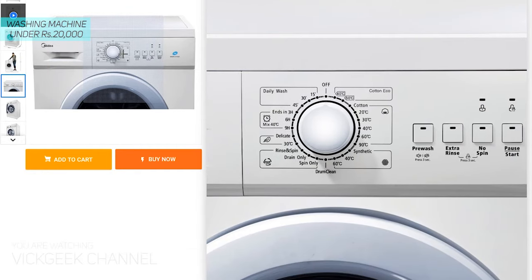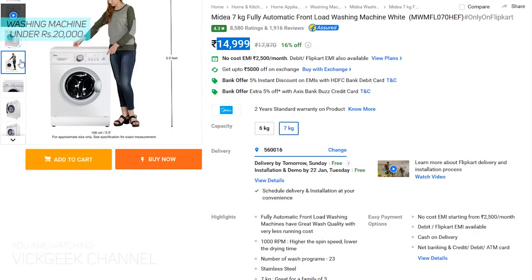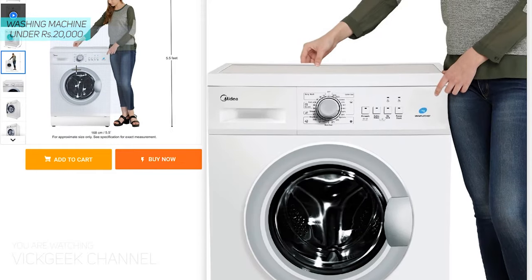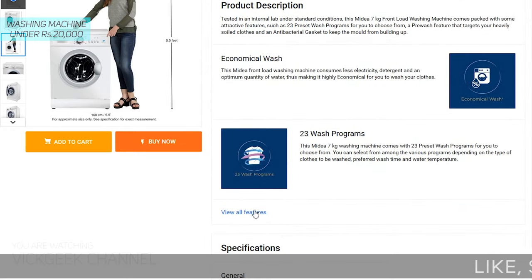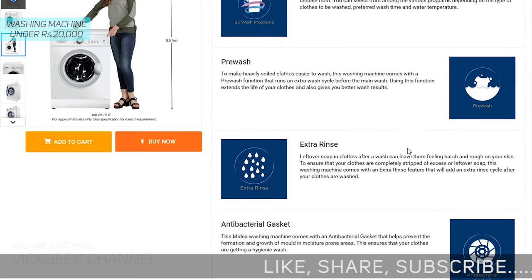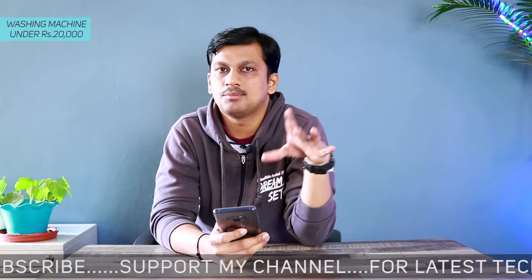Moving on, there is also a Medea 7 kg front load washing machine, fully loaded with a minimum 1000 RPM spin speed, which is really awesome for the price. Look at the user feedback as well — everything is good. It offers 2050 watts of power consumption and 23 wash programs at 15,000 rupees.